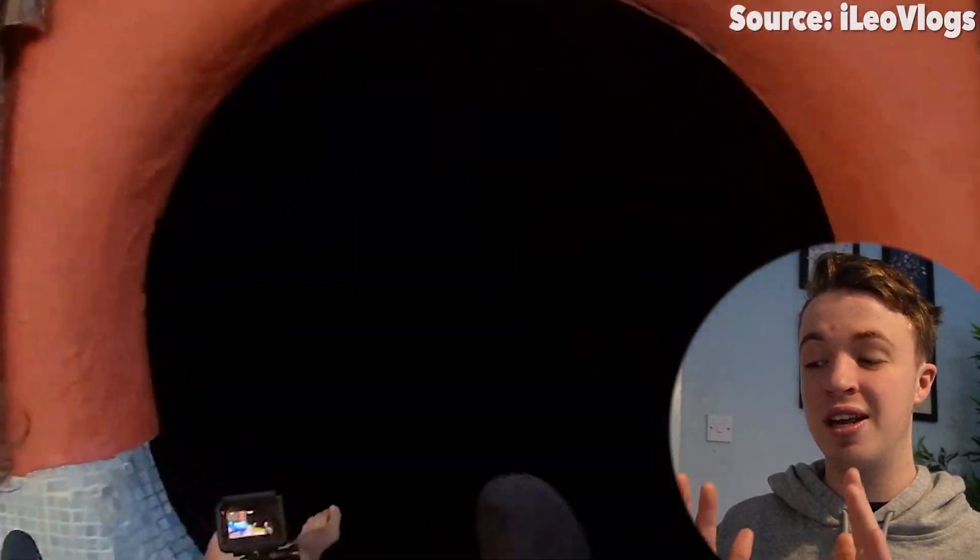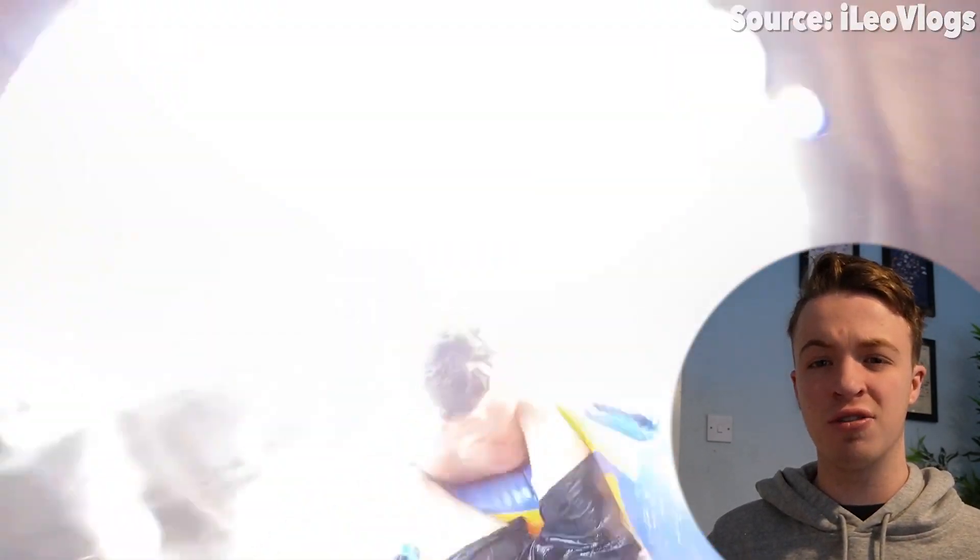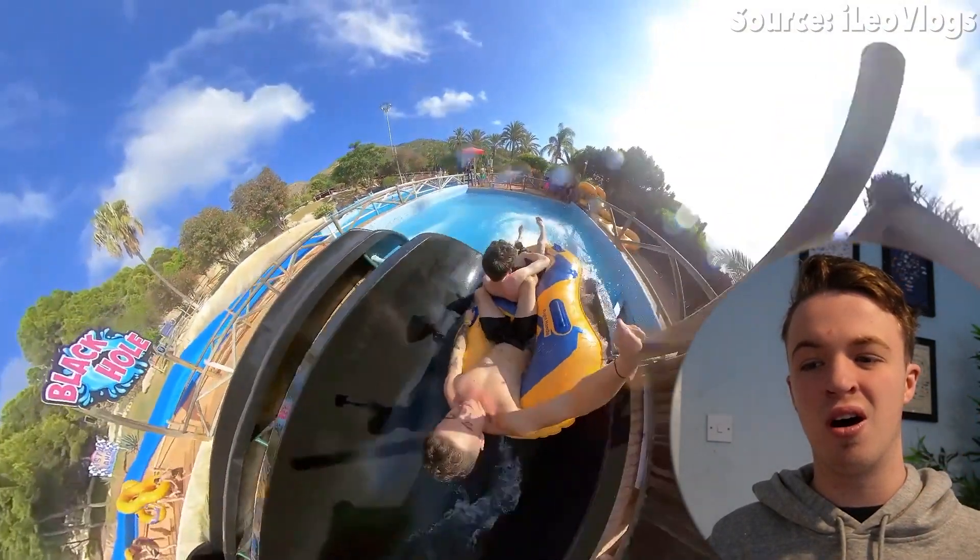If you are scared of the dark then it's probably best to look away right now, as our next attraction, Black Hole — if you couldn't have guessed by the name — is definitely not for you. This attraction is similar to Zig Zag in the sense that you will be zig zagging through a tube. The difference, however, is that once you have got your one or two person raft — meaning that you can share all those memories with someone else — you guys will be going in complete and utter darkness.